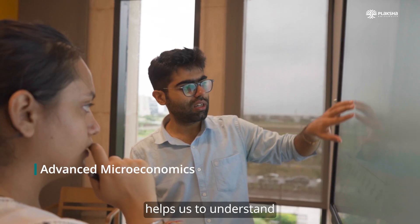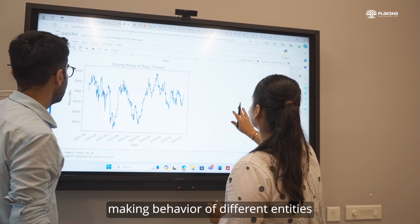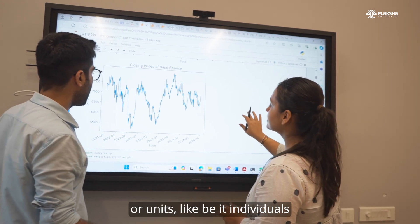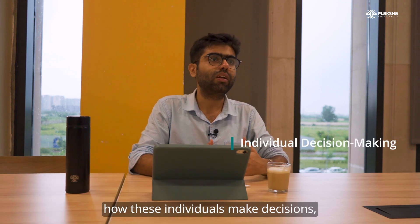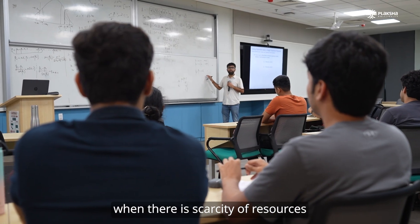Advanced microeconomics helps us understand the decision-making behaviour of different entities or units, be it individuals or producers. We try to understand how these individuals make decisions when there is scarcity of resources and when there is uncertainty.